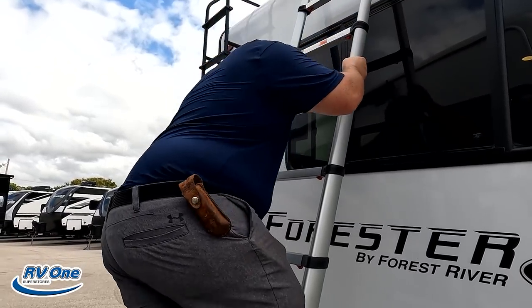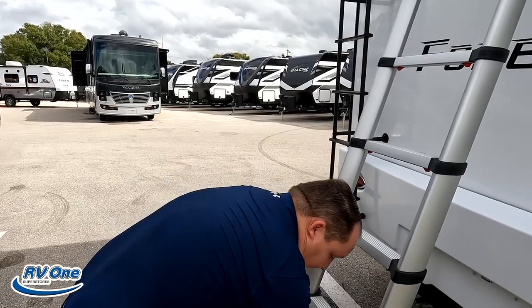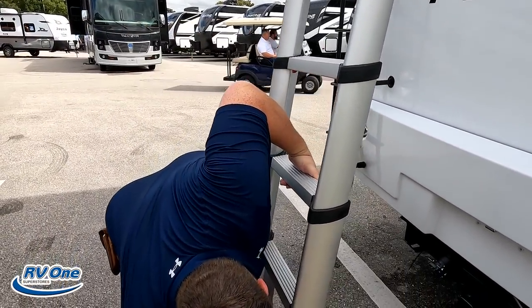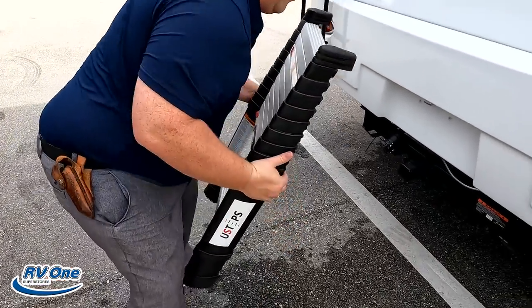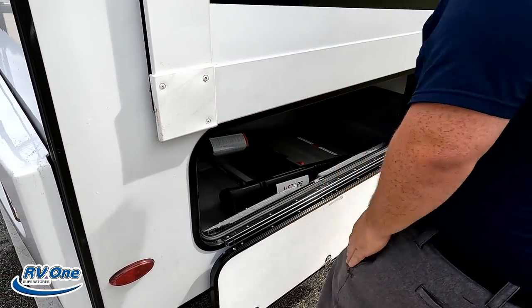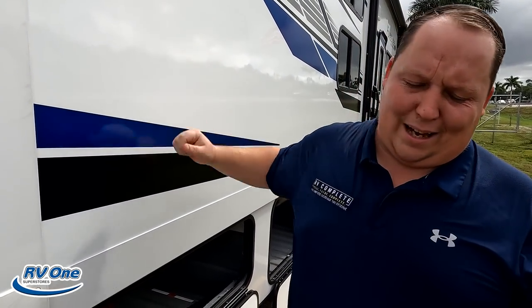Coming back down — the U-step is great for maintenance. Don't climb all the way up on the roof with the U-step. That should be common sense. This big door here has tons of space. There's your 30 amp power cord. Very nice storage. Right here is your potable water fill. And here is the wet bay — black and gray tank dump, city water connection, black tank flush, water heater, and some more storage.